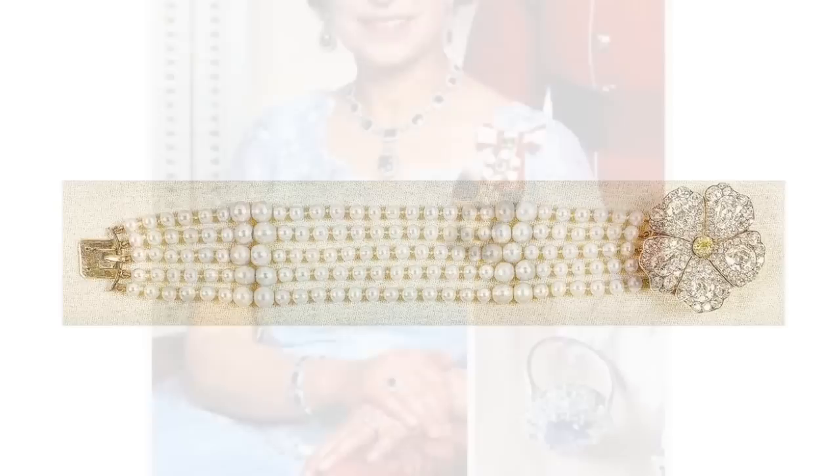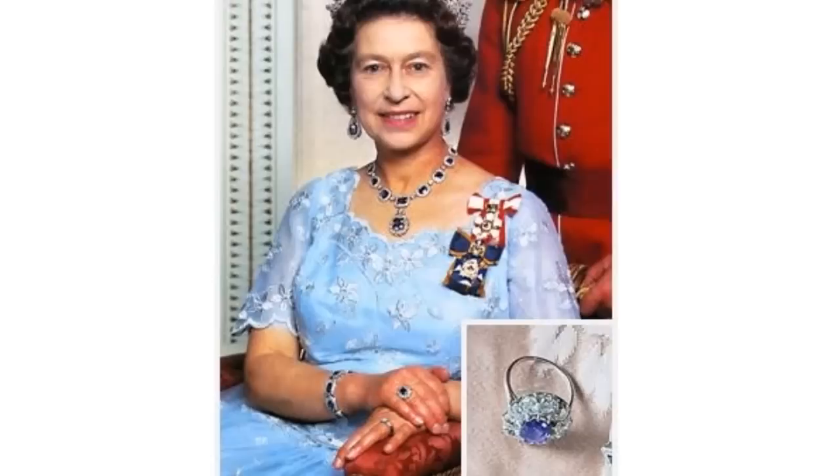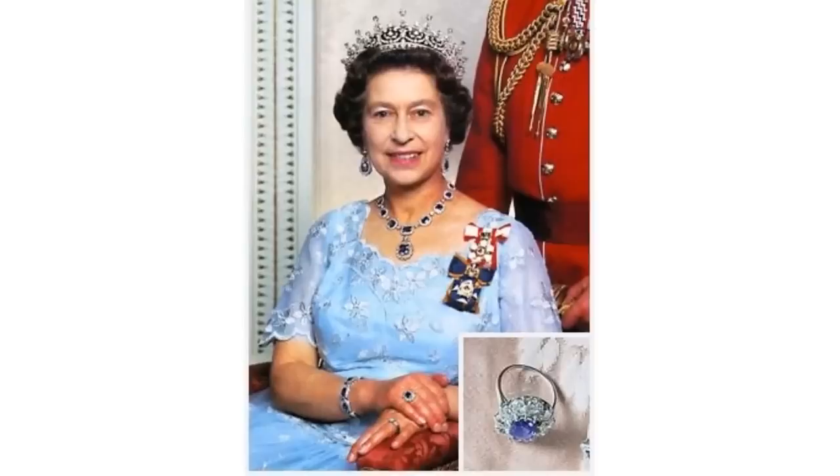The Sapphire Cluster Ring. This is a basic sapphire cluster ring featuring a central oval sapphire surrounded by diamonds.